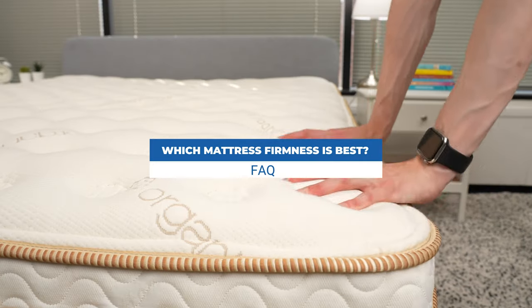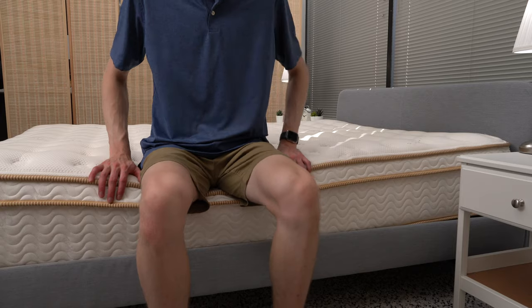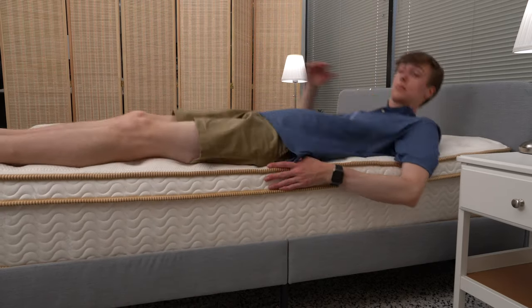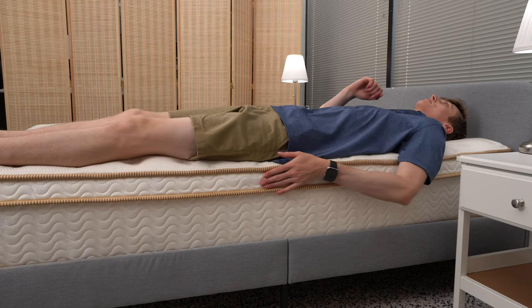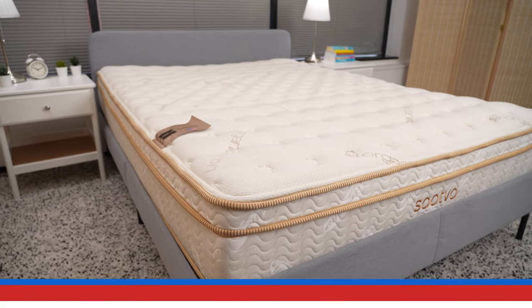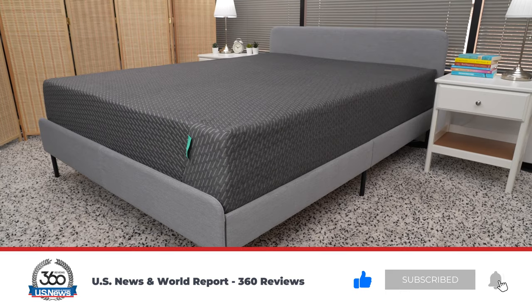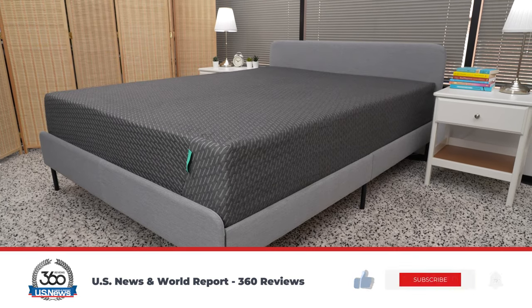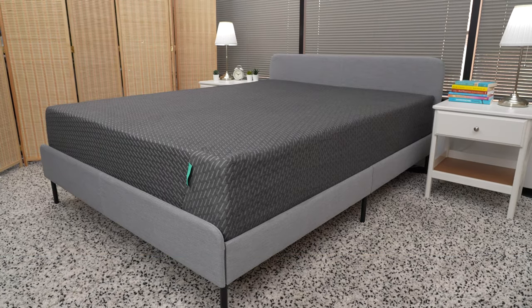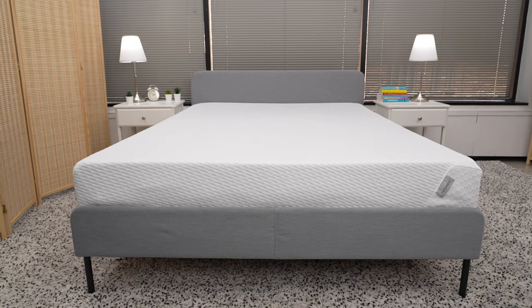And third, which mattress firmness is best? Though mattress firmness is subjective, there is some benefit to your mattress being medium firm or firm — mattresses of these firmness levels can provide pressure relief and help alleviate back pain. Thanks so much for watching. Be sure to like and subscribe if you found this video helpful. In the near future we'll be reviewing all sorts of products, so check back soon. And if you have any questions or comments about these mattresses, please let us know in the comments.